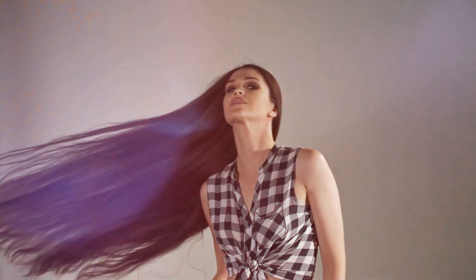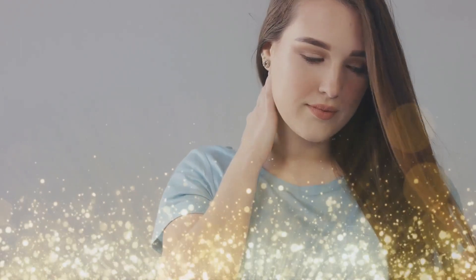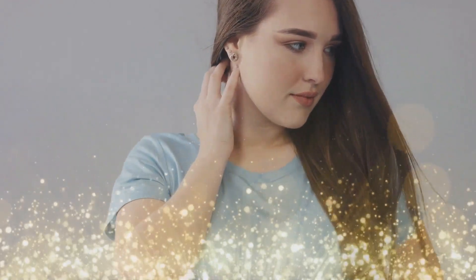Who among us has not yet fantasized about growing out a dense head of hair? It is not surprising that these cuts are popular now. Long hair allows for a wide variety of styles, such as braids, curls, mermaid waves, and a bombshell blowout.